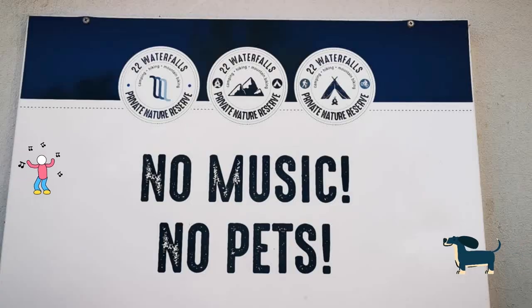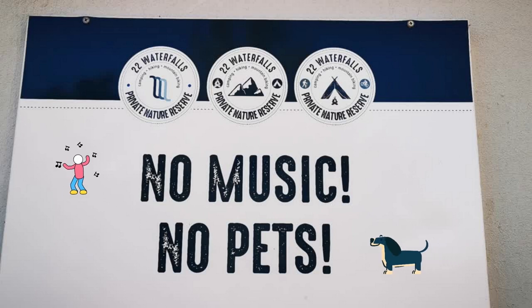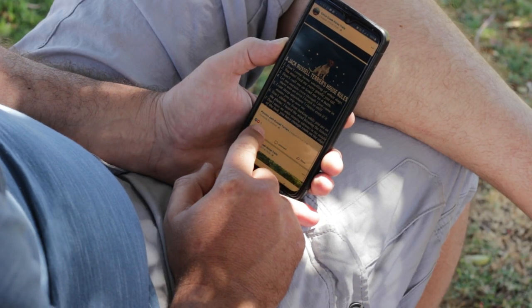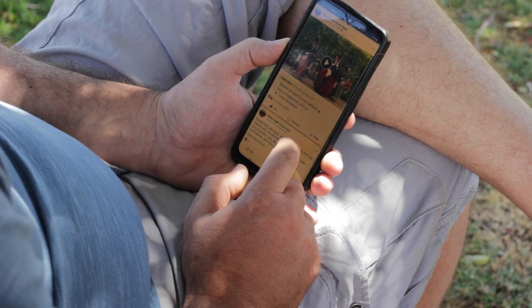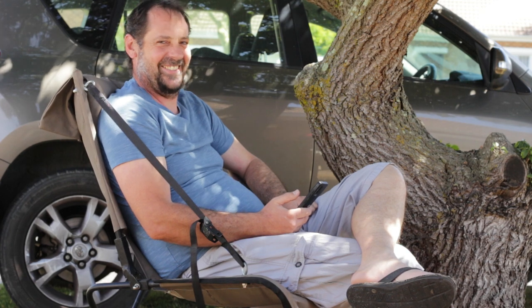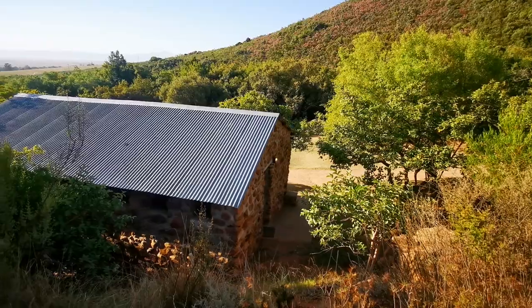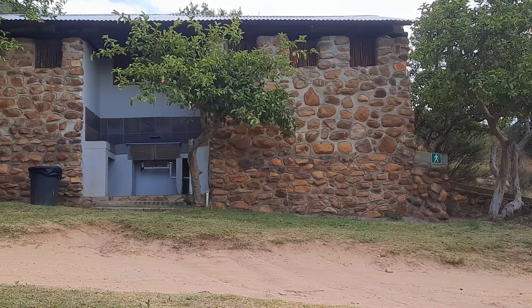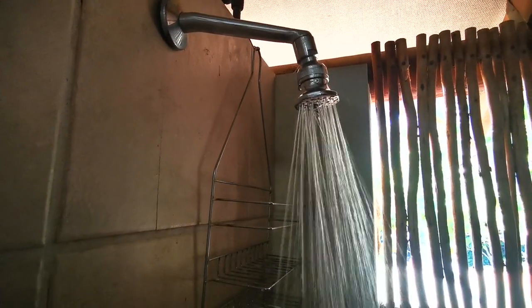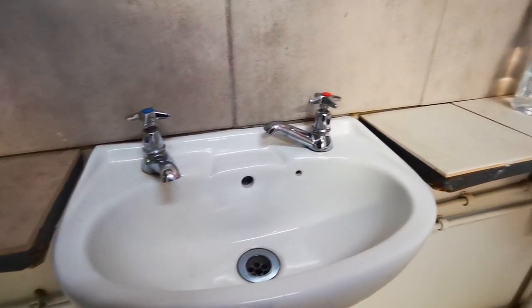Unfortunately your furry friends will have to stay at home as pets are not allowed. Music is also prohibited throughout the campsite. All the major network cell phone carriers have good signal throughout, just in case you need to be in contact with the outside world. The communal ablutions are fitted with showers — hot courtesy of electric and solar combination geysers — so you'll have hot water 24 hours a day, along with hand basins with mirrors and flush toilets.